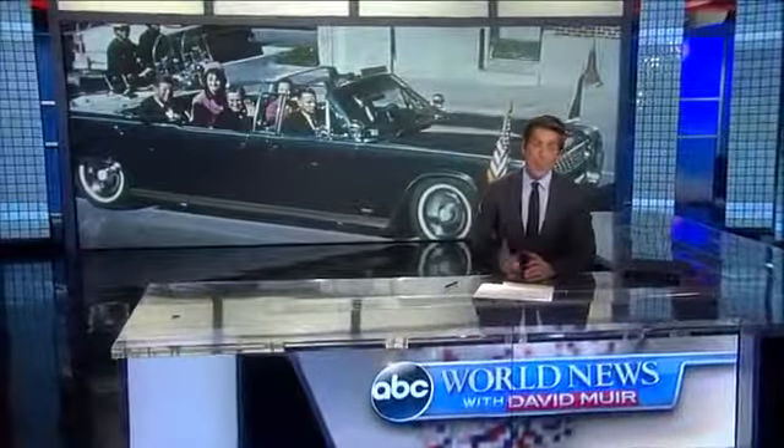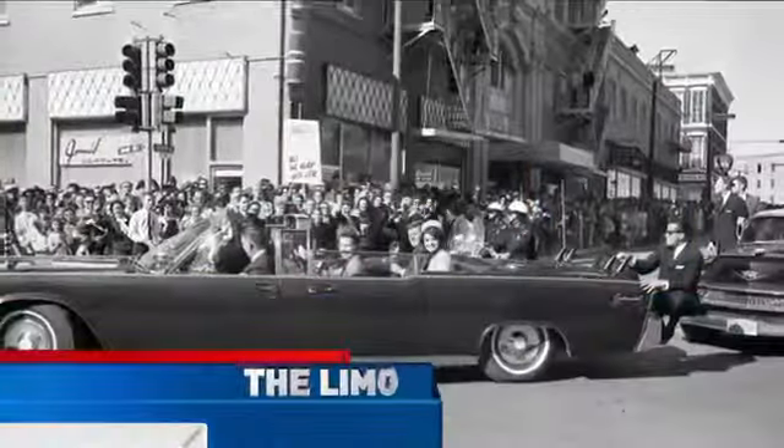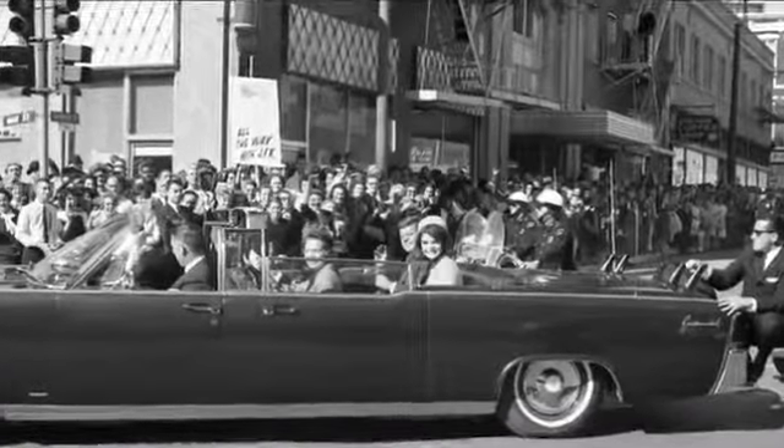It's been said every car tells a story, and this one recalls the day, the moment, America lost a president. Five decades later, JFK's limousine remains one of the most powerful symbols of that day.